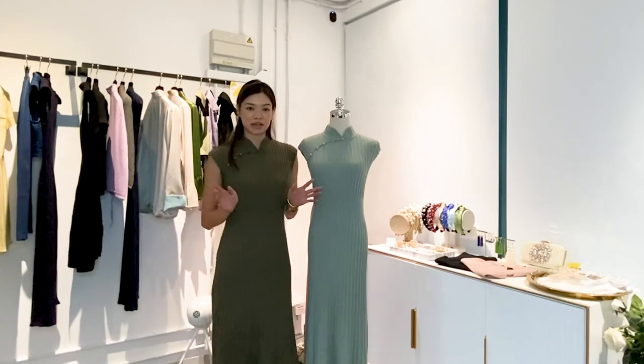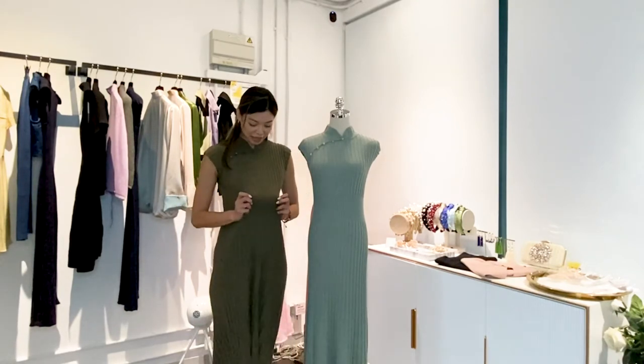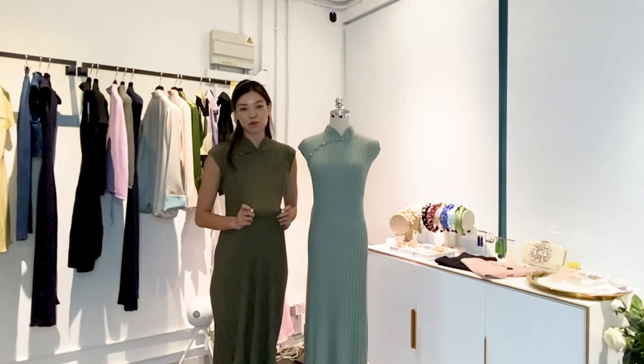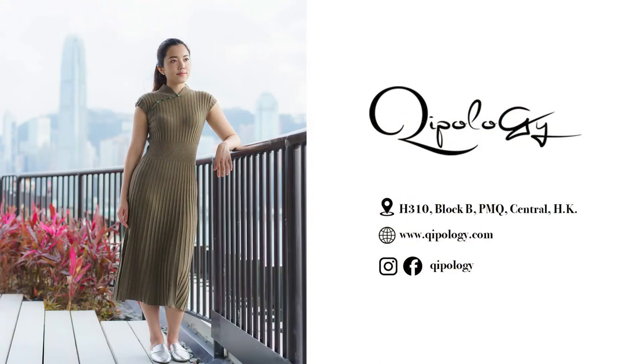Knitwear is great because it's comfortable, it's seasonless, and it also has enough stretch for people who may be getting pregnant. If you're interested, please come visit us at our PMQ store and try these pieces out.